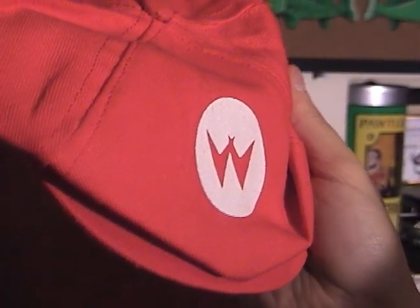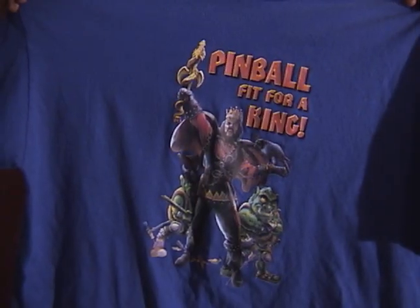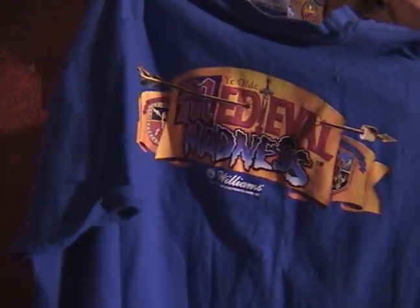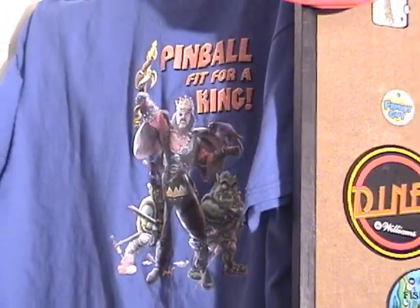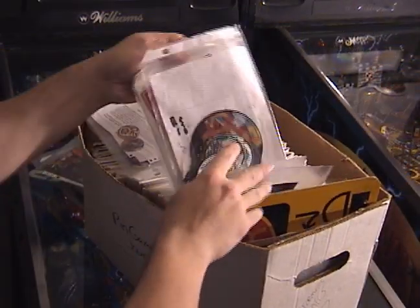Here's something really cool I have hanging here: a Medieval Madness shirt — 'Pinball Fit for a King.' This was given to me by Brian Eddie, who was the designer of Medieval Madness. He was offering them on the pinball newsgroup at one time, and since I had a Medieval Madness I got the promotional plastics as well as the shirt. I really like this one.